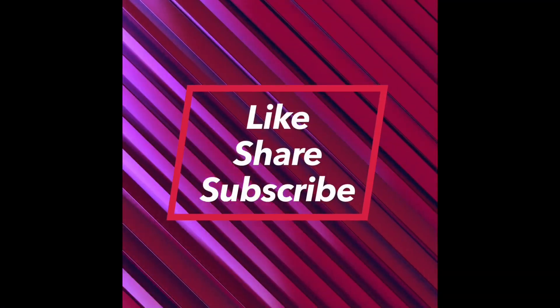Friends, I hope you liked this video. Please leave feedback in the comment box and don't forget to subscribe to my channel and like my videos. Thank you so much — we'll be in touch with you. Thanks, bye-bye.